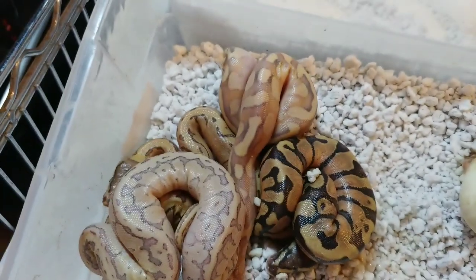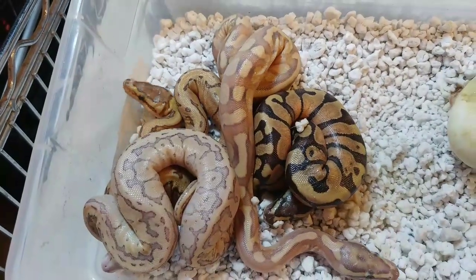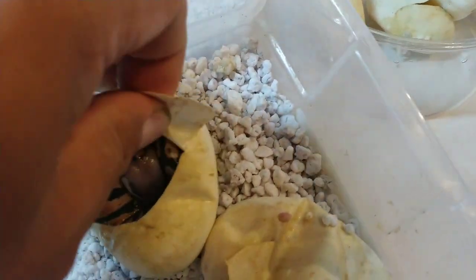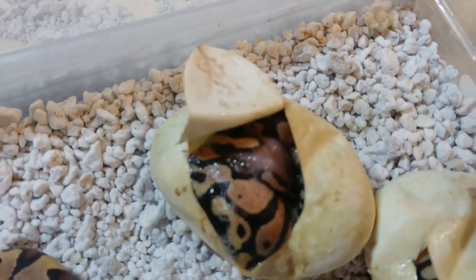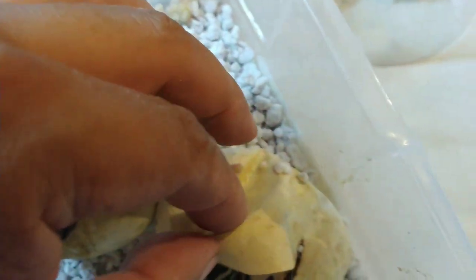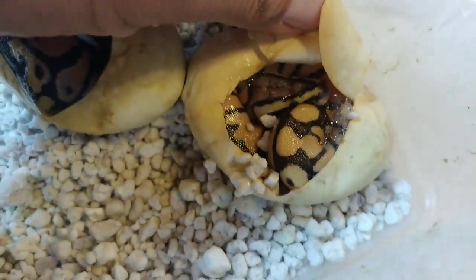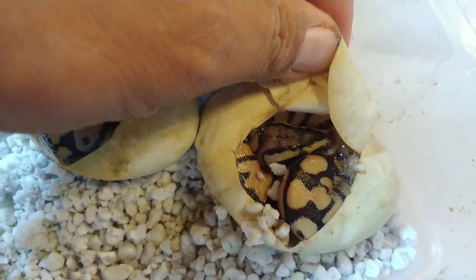They're the ones that are all out of the egg so far. There's still two in the egg - let's see if I can tell what they might be. This one to me looks like an Enchi. Looks like a pastel Enchi. And this one looks like a pastel Enchi - maybe vanilla, has a white head.